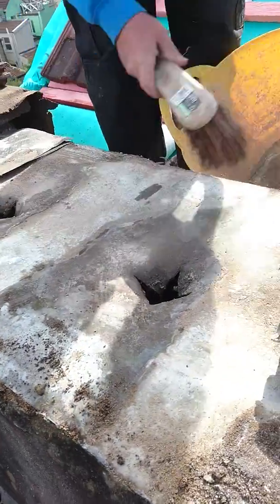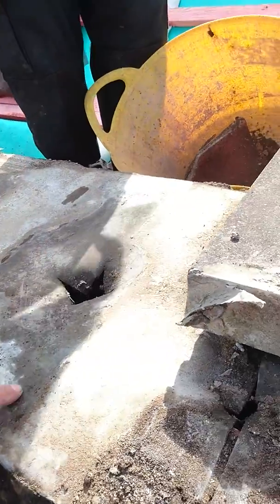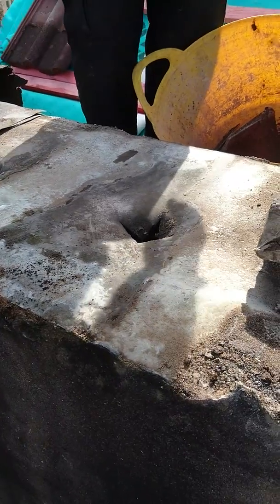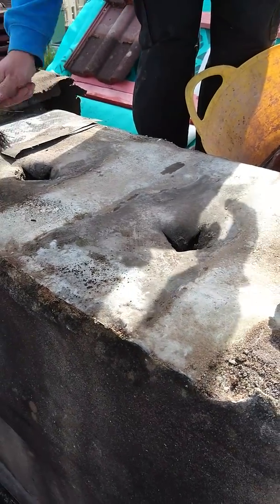You can see the water marks where the water's been running in. It just runs in here and into the chimney. This chimney stack, being capped off this way, has been causing damp for years.